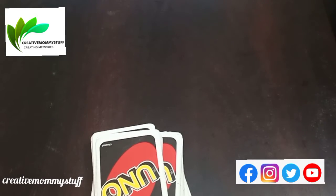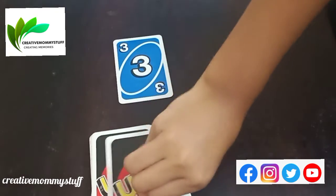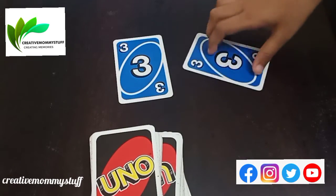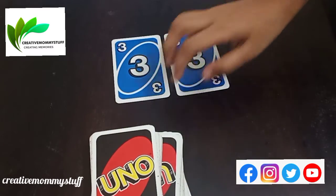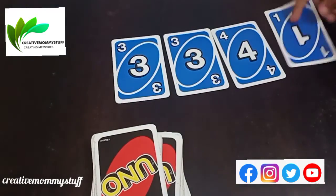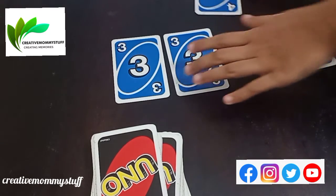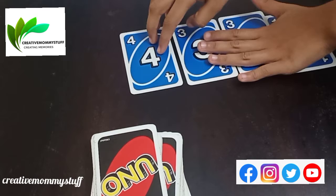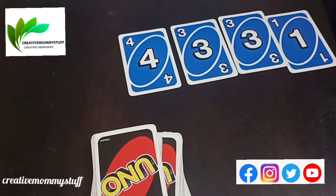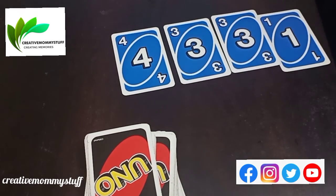Now four-digit numbers. Pick up four cards. 3, 3, 1, 2, 3, and 4. So make a four-digit number — the biggest number. 4, 3, 3, 1. So what is the number? 4,331. Very good.